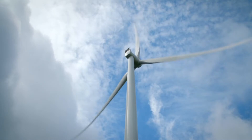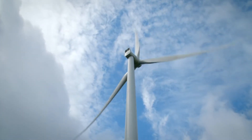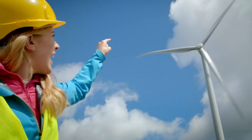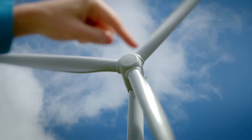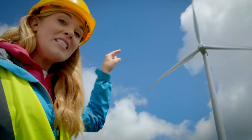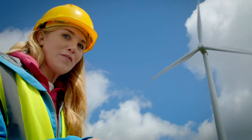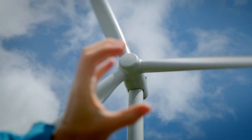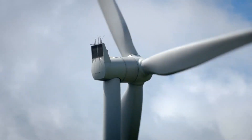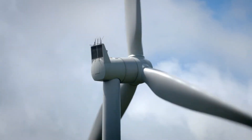The blades have a special curved shape which helps the wind move the blades round and round. Now if you look closely at the middle — the part where all the blades are attached — can you see that circle shape? It's called the spinner because it spins around when the blades move. And the spinner is attached to the main body part called the nacelle.